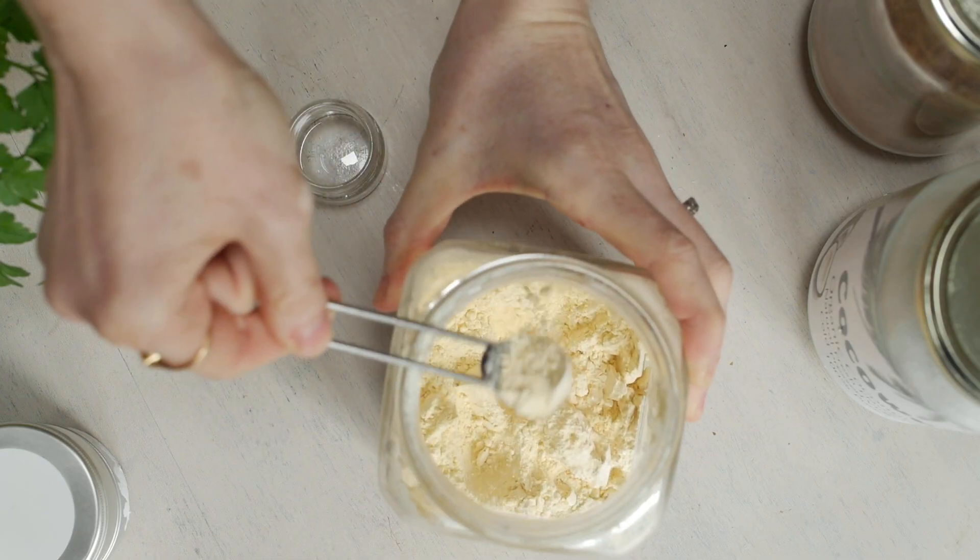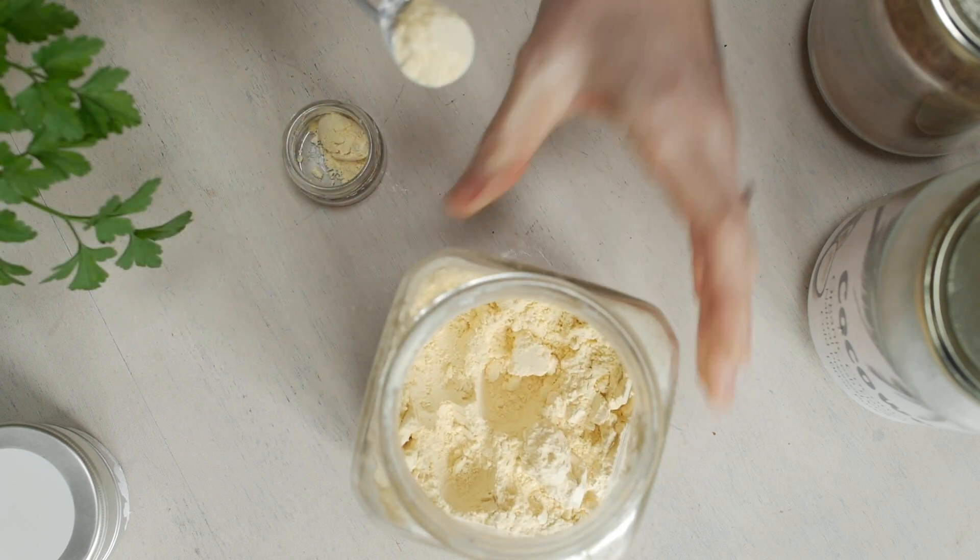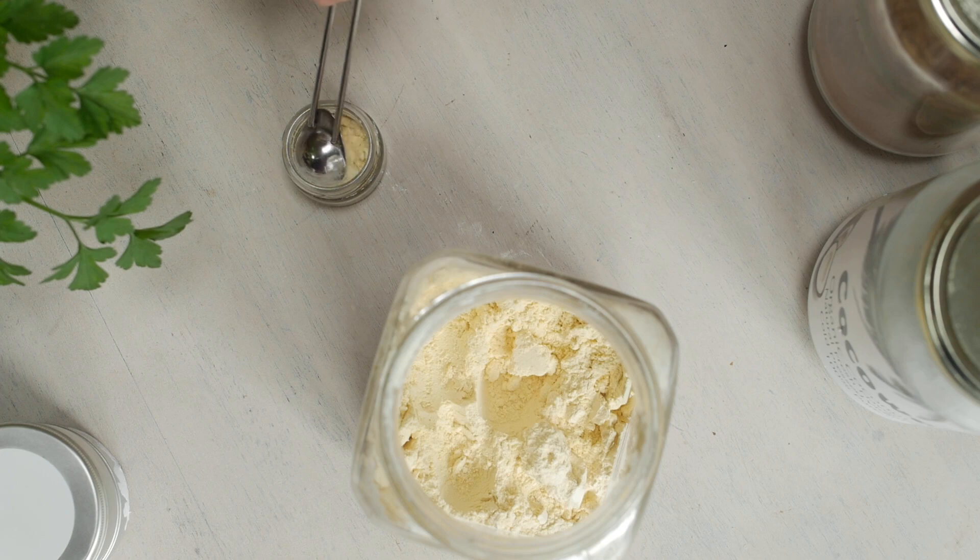The next thing I'll bring is some chickpea flour. I only wash my hair once a week, so I'm going to wash it just before I go, and then I may need to wash it during the trip. So I bring a little jar with enough chickpea flour for about one or two washes, just in case.